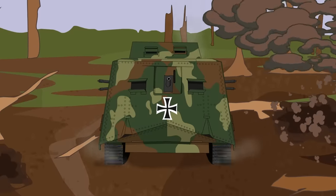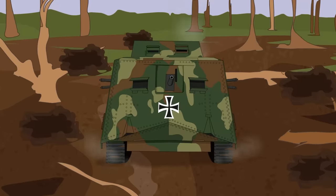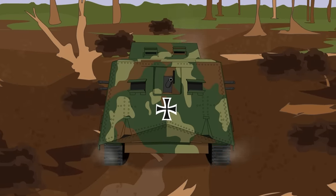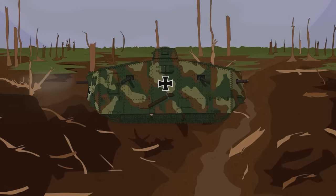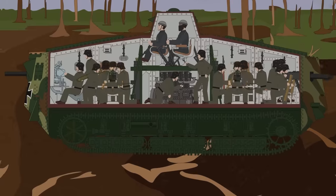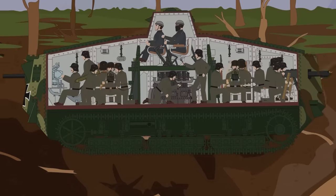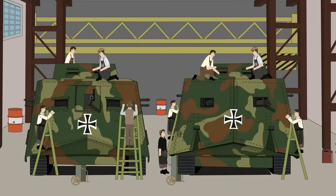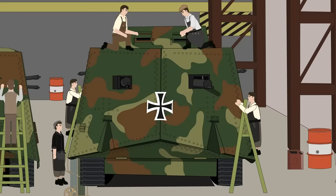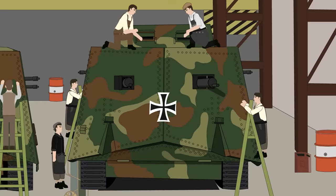The main armament of the male variant A7V was a bow-mounted 57mm field gun. A typical ordnance load consisted of about 180 rounds, divided between high-explosive, canister, and standard munitions. Around the outside of the hull were located six Maxim MG08 7.92x57mm machine guns, two on each side and a pair at the rear of the machine. Each tank would carry around 50-60 belts of machine gun ammunition, each belt containing 250 rounds. Though this was the standard armament, it could be adjusted based on circumstances — one tank was modified into a female or all-machine gun variant, with the 57mm gun replaced by a pair of Maxim machine guns.